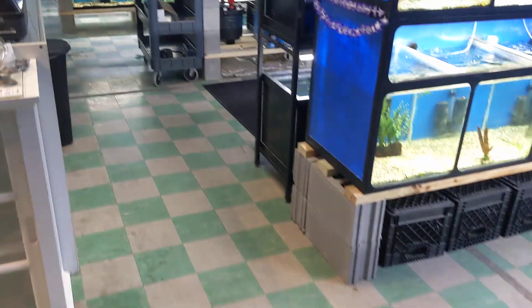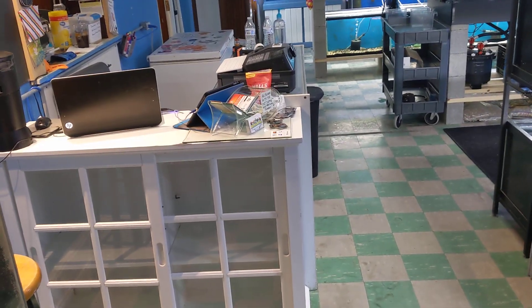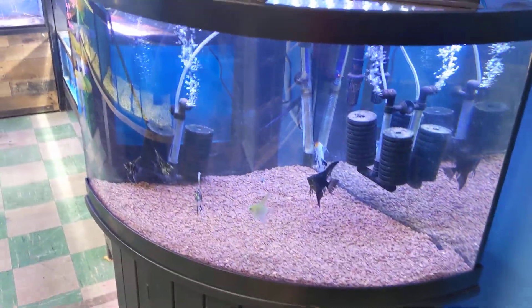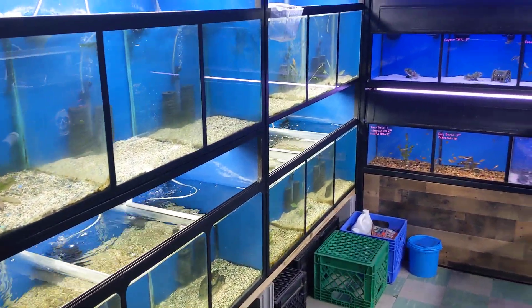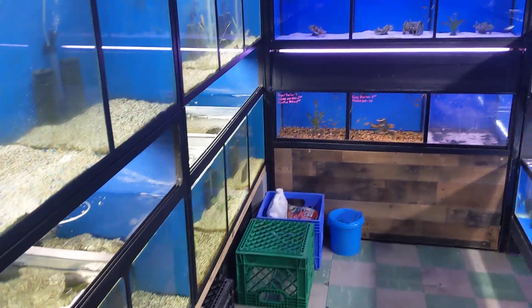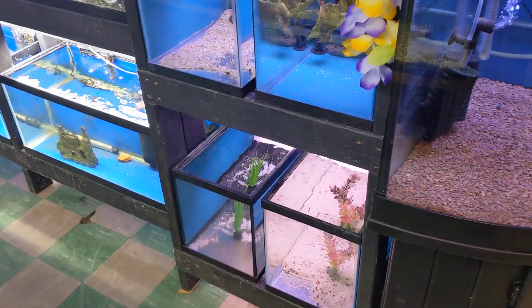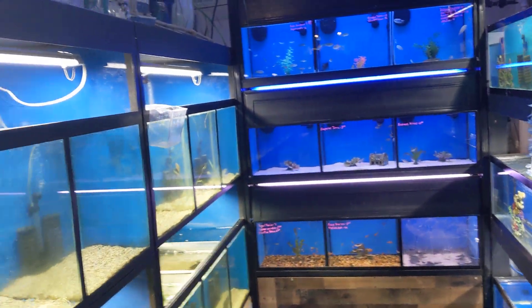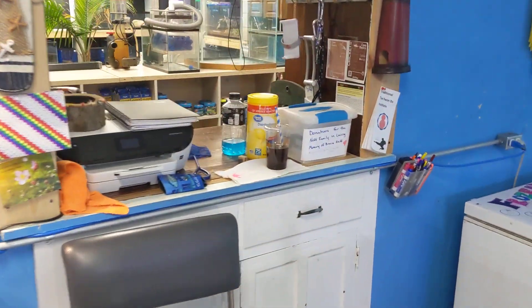Coming in through our front door, as soon as you walk in we now have our sales counter moved up front. When you turn the corner, this is going to be a really nice heavily planted angel, discus, and ram tank — it's going to look really good. All of these tanks will house all of our community fish through here. Some are empty currently, but rest assured they will all be filled up this weekend. That's going to be our new community section — we have over 30 plus tanks in there, which is fantastic.